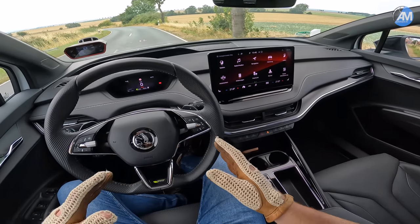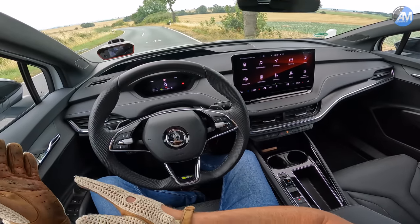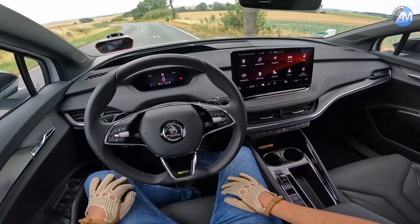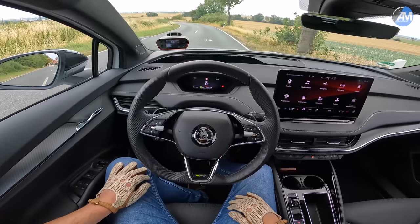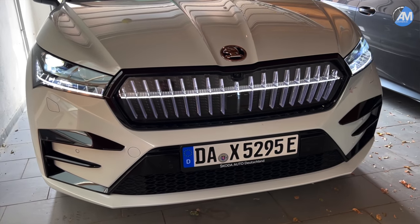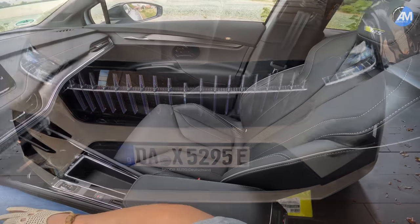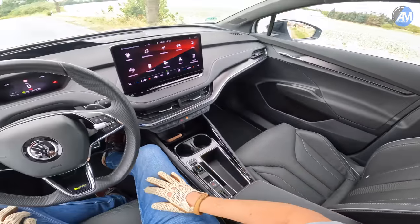From a platform perspective it's the MEB platform, most similar to the ID5 GTX. We already drove the ID4 GTX, so we're expecting similar acceleration numbers here. You can see it has this nice slope from the rear and some very aggressive design outside, which I like. The wheels also fit the car very well.